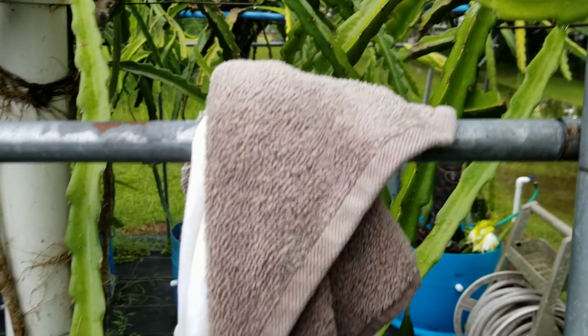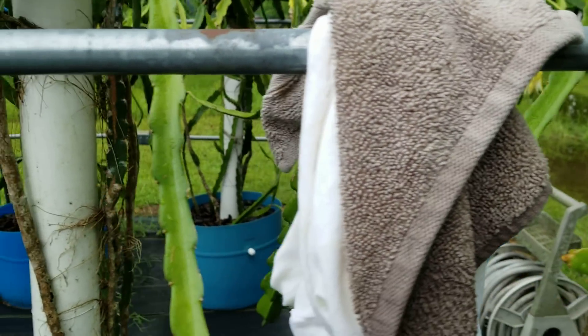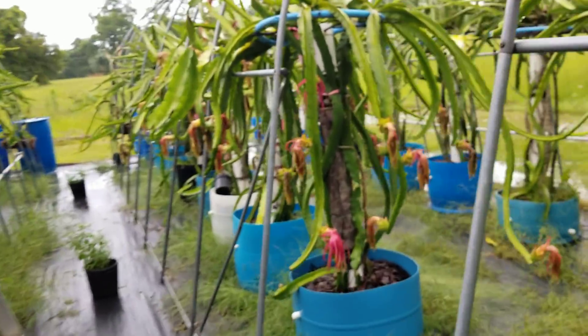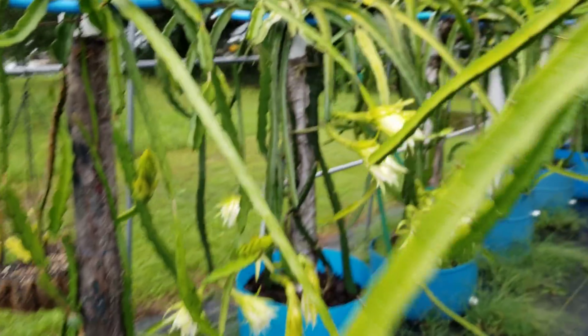What I'm going to do is just tap-dry the stigma real gently with these cloths, then apply the pollen, and we'll see what happens in a day or so. We'll take a look at a couple more flowers.